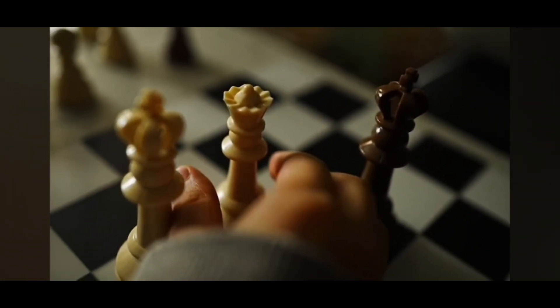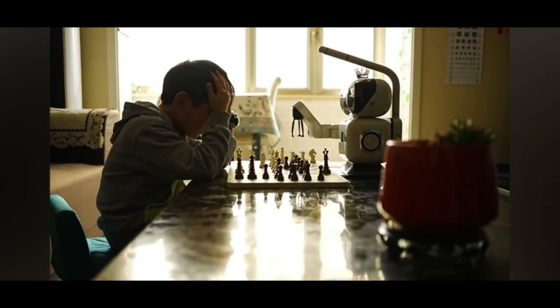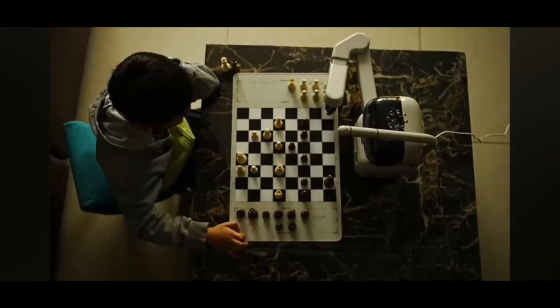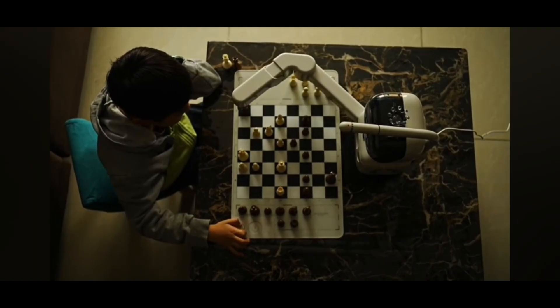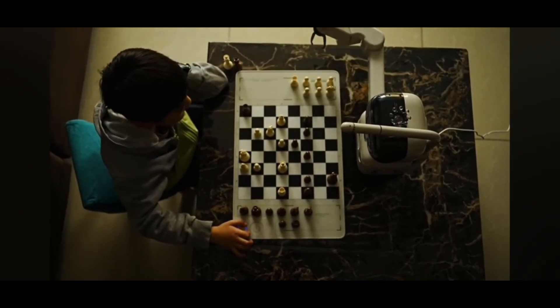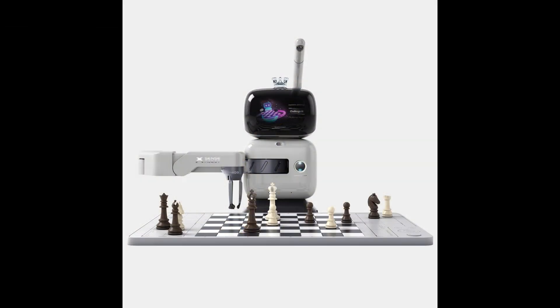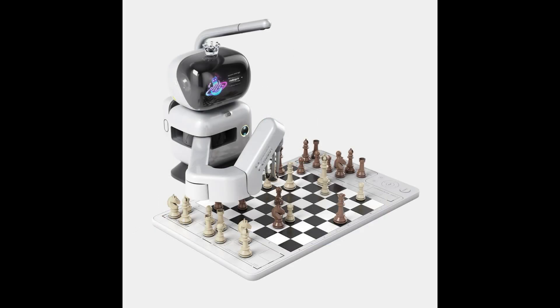The key tech includes 3D camera vision with over 99.9% piece recognition accuracy, millimeter-level robotic control, and a soft three-finger claw for safe handling. SenseRobot's built-in AI engine was trained with deep learning and self-play until it could reliably defeat grandmasters, including top female GM Hou Yifan. At CES, SenseRobot had over 100,000 units sold and showcased its capabilities.